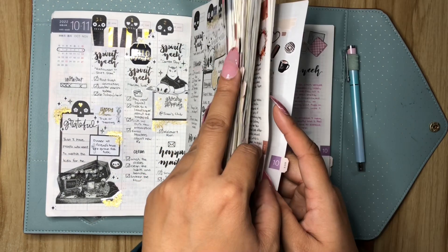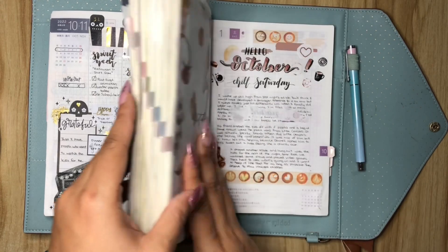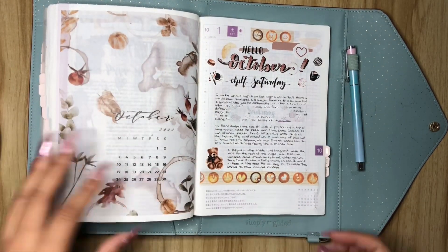I know this flip through is late, but you know what they say — better late than never, right? But never late is better. Is that what Drake says?